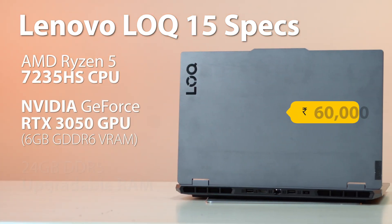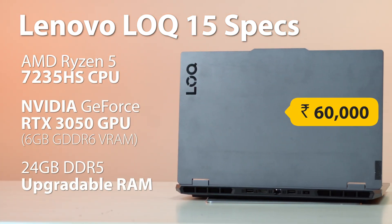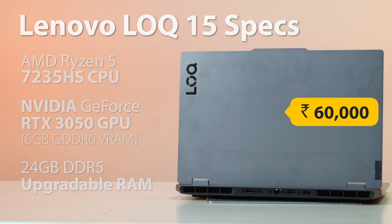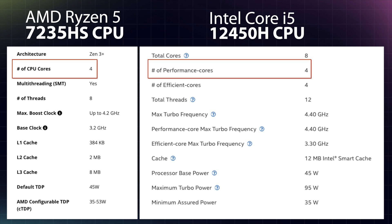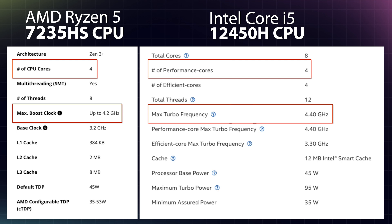A solid alternative to the GTBook could be the Lenovo LOQ 15, which costs ₹60,000 and packs a Ryzen 5 7235HS, the same RTX 3050 6GB variant, and a hefty 24GB of upgradable DDR5 RAM. Since the Ryzen 5 7235HS and the i5-12450H have similar performance scores and nearly identical boost clocks, their overall performance should also be similar.